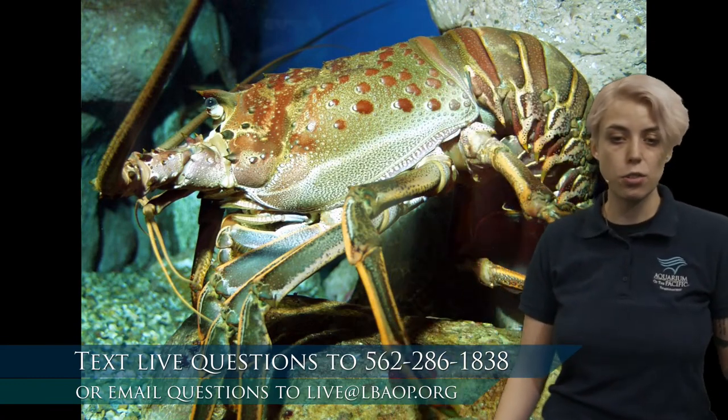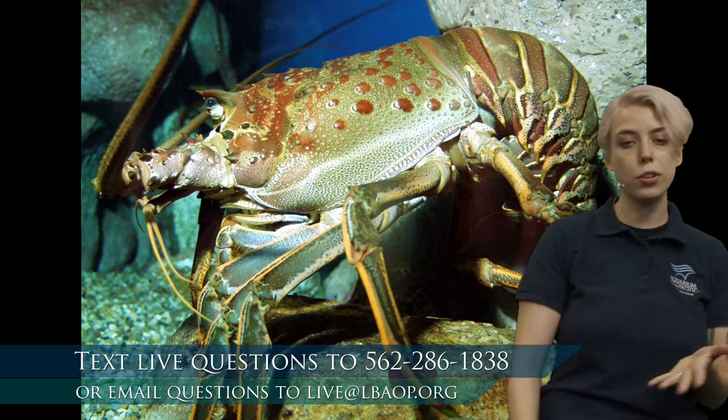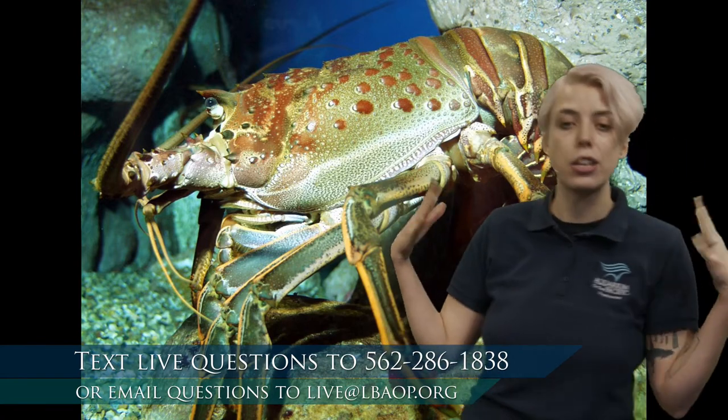An adaptation is something that an animal has that they're born with. It's either a part of their body or something they have an instinct to do, and it helps them survive. So for these crustaceans — crabs, shrimps, lobsters, barnacles, we're going to learn about a few of those too — they have these hard shells on their body, and that's an adaptation that helps them survive.